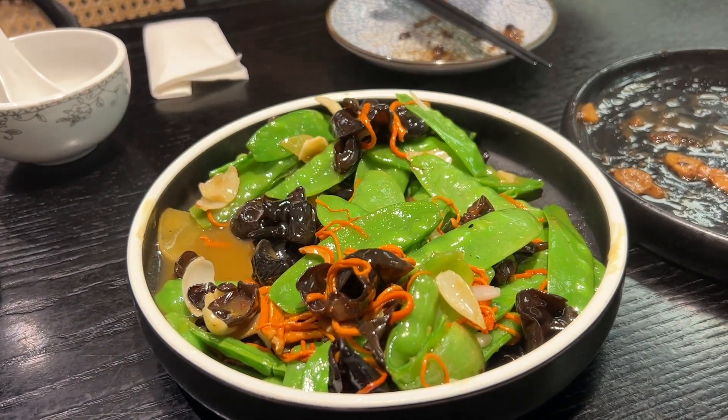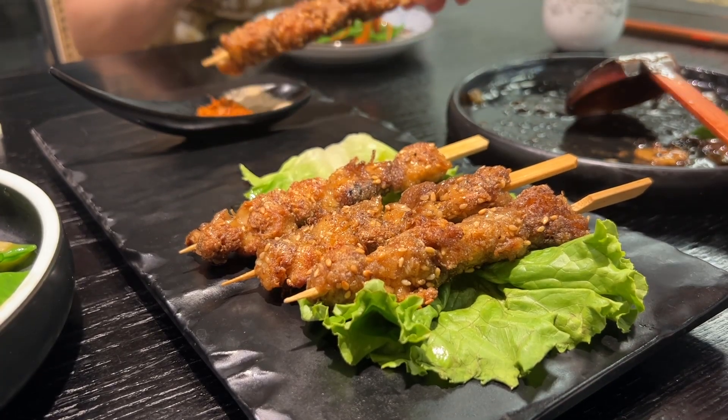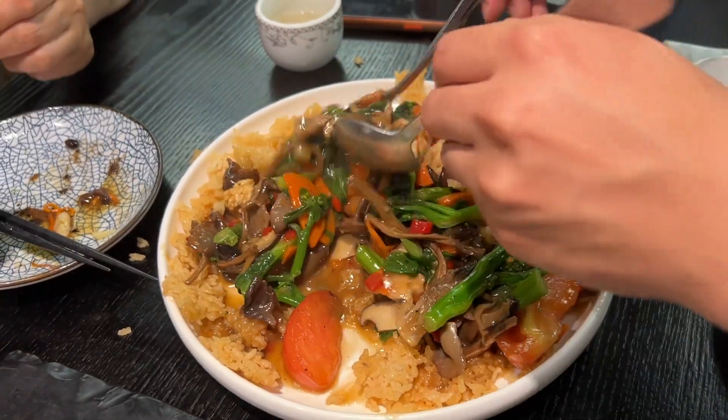We also got this snow pea and cordyceps flour stir fry, which is honestly one of my favorite things they have here — so refreshing, and the cordyceps flour has a great texture. We also got the lime main barbecue skewers, which I'm absolutely obsessed with, as well as the rice.